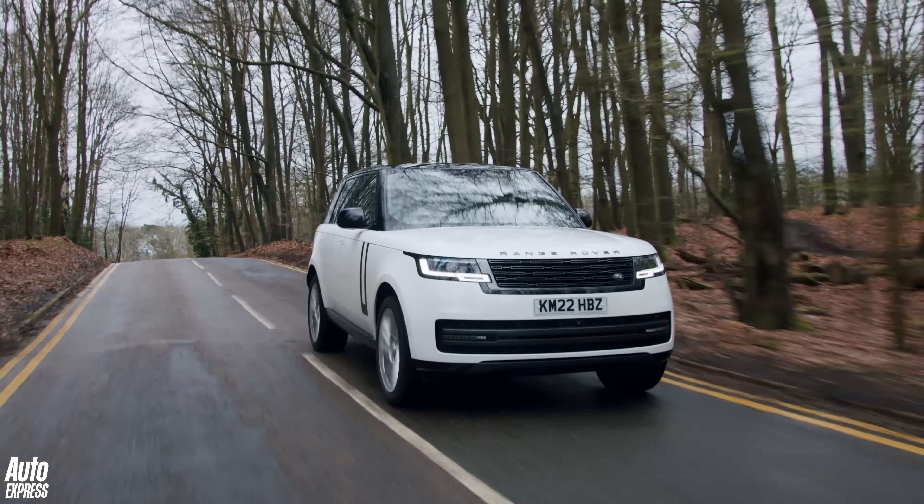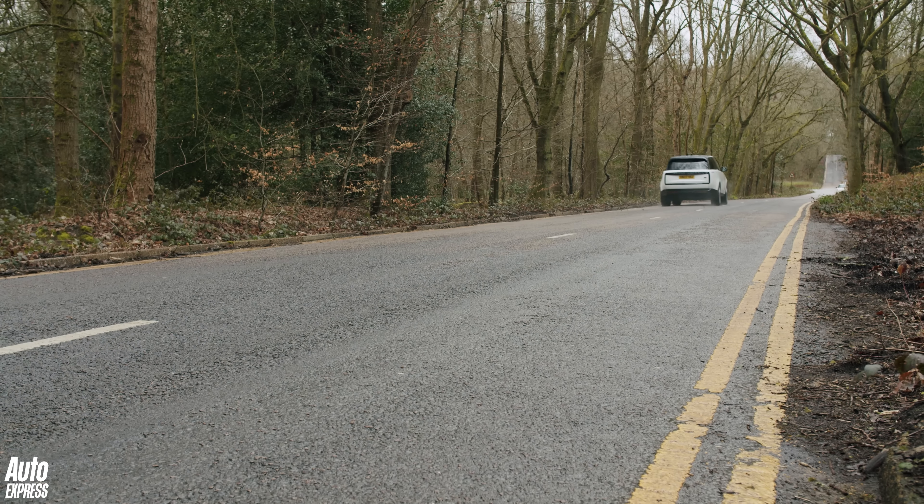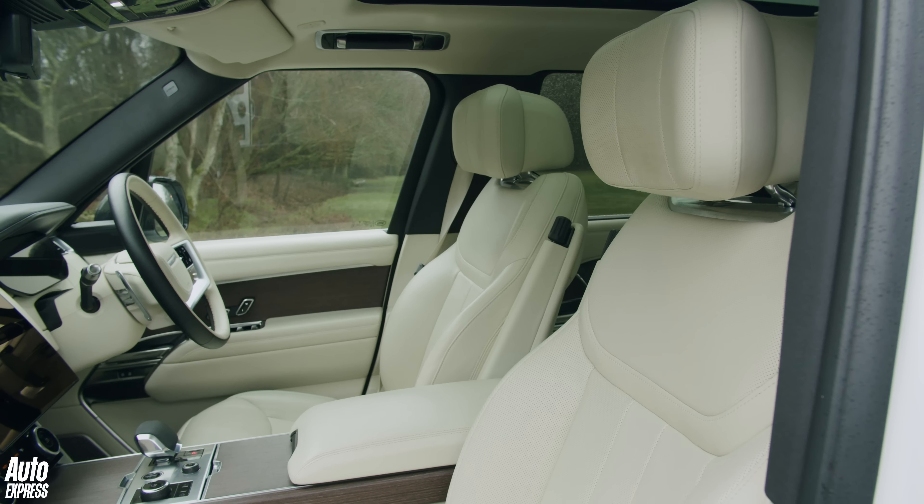As you might have noticed, I'm driving the new fifth generation Range Rover — a British icon, a design icon, and ambassador of modern British luxury that's become popular right across the globe.